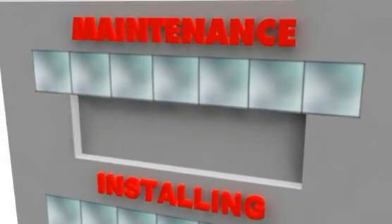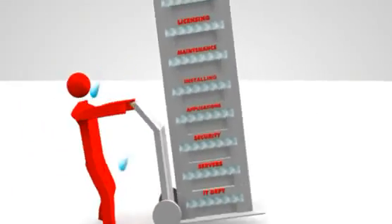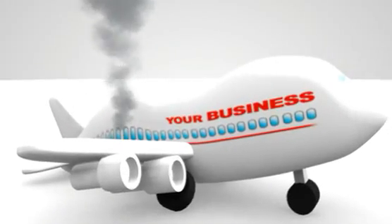And if that wasn't enough, you had to pay for licensing and upgrade fees. This takes away focus and valuable resources from your core business, and that's why many businesses find it hard to take off.